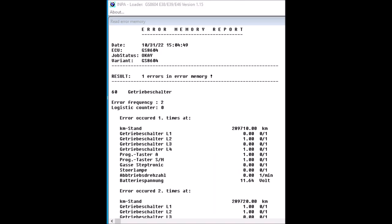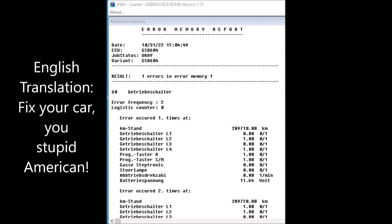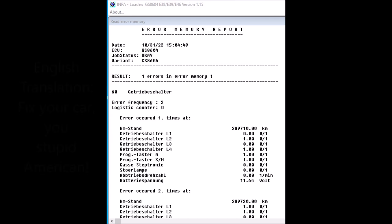Unfortunately, the INPA software is in German and I don't speak German. But according to Google Translate, this trouble code refers to the gear selector switch. This transmission is computer controlled and the computer uses that switch to monitor what position the shifter is in. So if the switch goes bad, the computer doesn't know what the shifter is doing and it gets confused — hence the bad shifting.